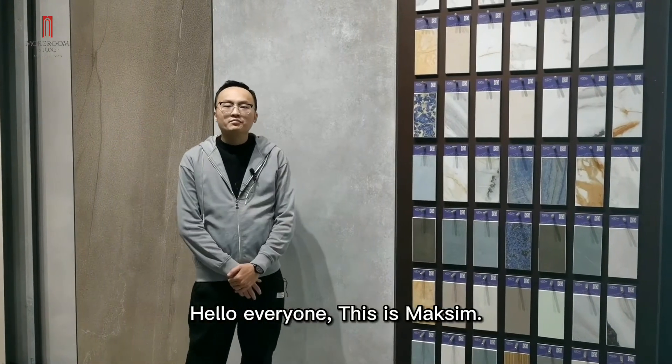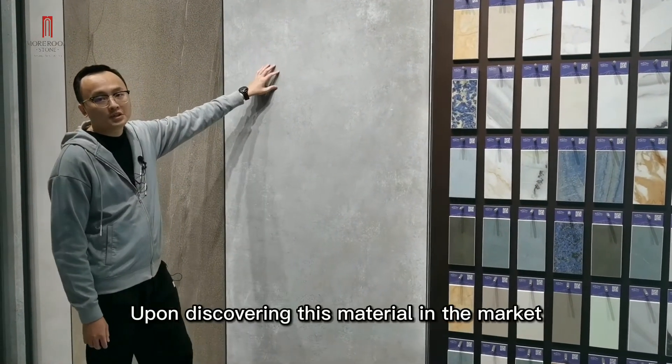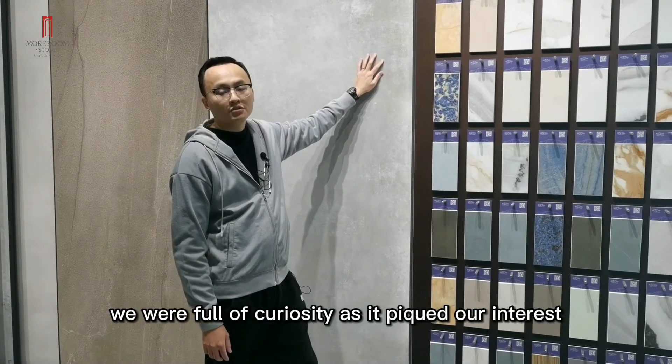Hello everyone, this is Maxi. Today we are talking about the Stanley stone, a phone discovery material in the market. We were full of camera as it became our interest.